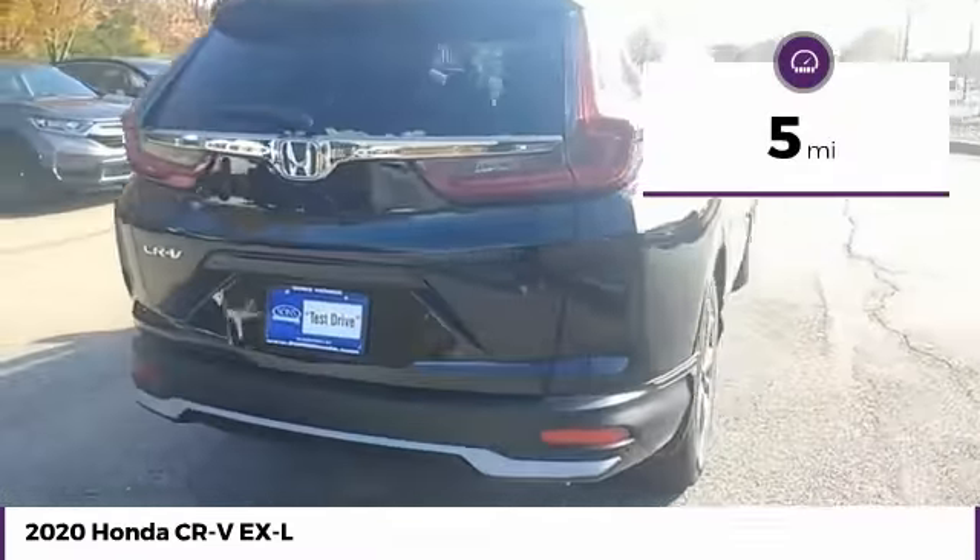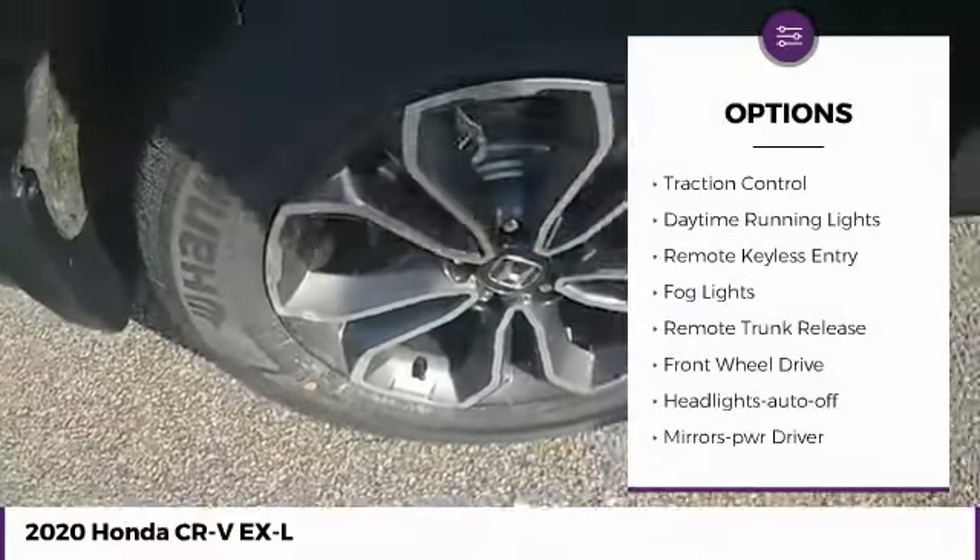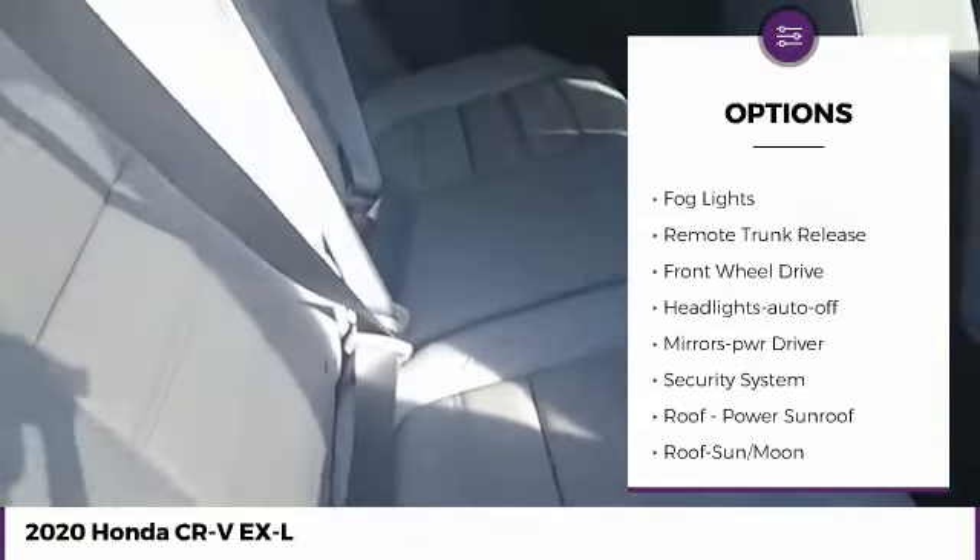This vehicle has less than 100 miles. Here are some of this vehicle's great options: heated side mirrors, traction control, daytime running lights, remote keyless entry, and fog lights.